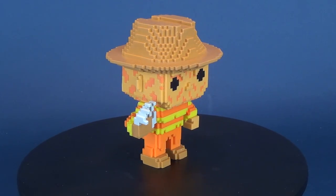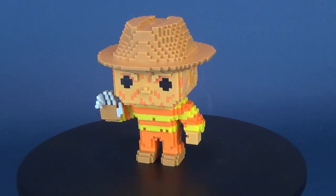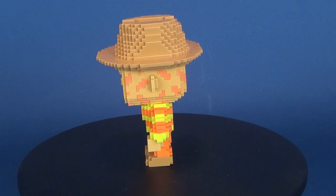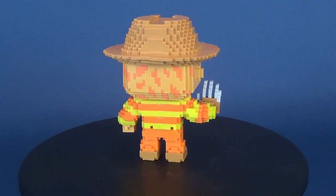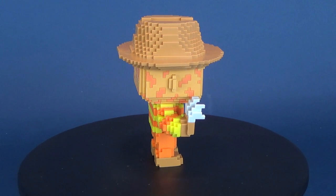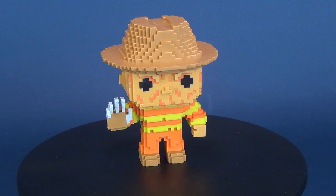Those looking to pick up the dream stalker in the NES colors will have to go to GameStop, or you can source them out on eBay. I don't think the prices are that ludicrous — they may not necessarily break the bank. The figures will cost you about $20 for the NES color renditions of these 8-bit pops.